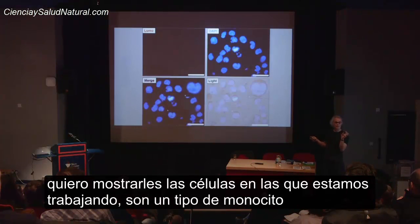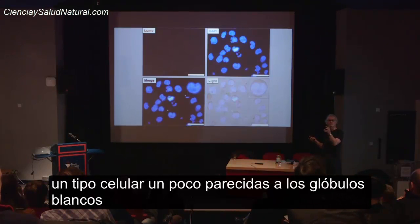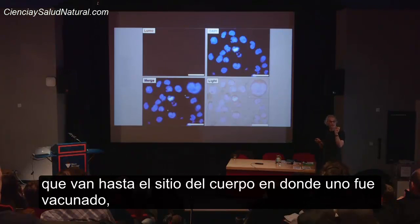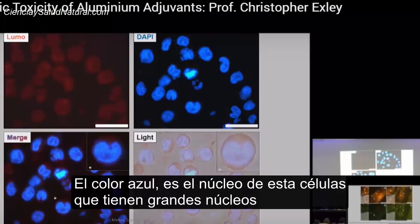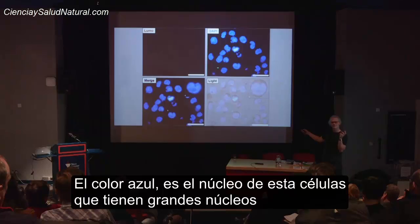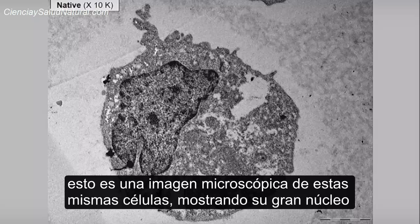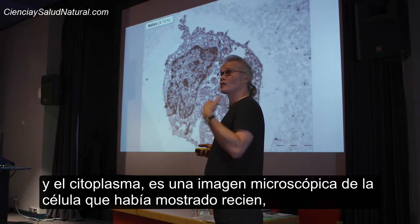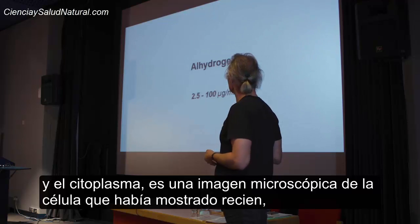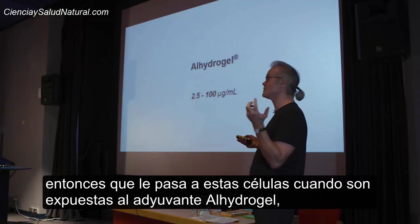I want to show you first the cells that we are working on — a type of monocyte, a type of cell a little bit like a white blood cell that would come to the injection site of a vaccine. There's a sort of light orange colouring — that is the cell. Where you see the blue, this is the nucleus of those cells. These cells are very large nuclei. This is actually a transmission electron microscope image of the same cells, just again showing the large nucleus and the cytoplasm.